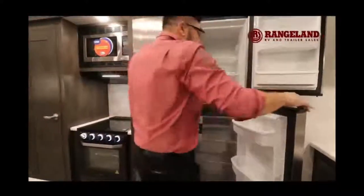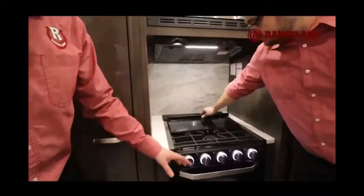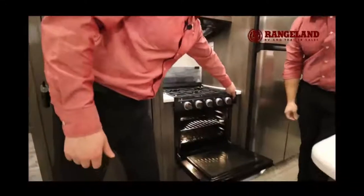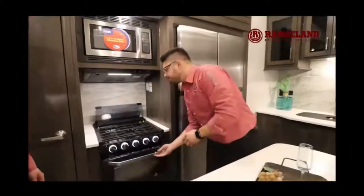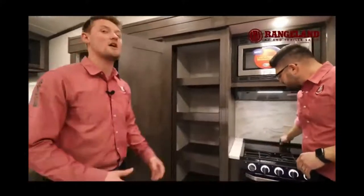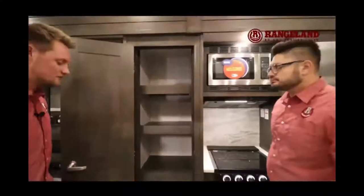Right beside the fridge you have your Magic Chef 22-inch oven with a glass door, nice lights, and right above that a three-burner cooktop with a tempered glass cover and a light inside the oven. You can fit that Costco shepherd's pie right in there. Right beside the oven is what we call a walk-in pantry for a fifth wheel — recessed shelves so you can fit a broom, plus open space at the bottom for big winter boots if you're winter camping.